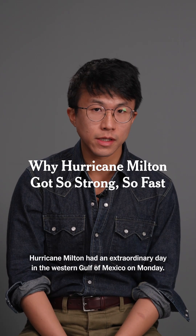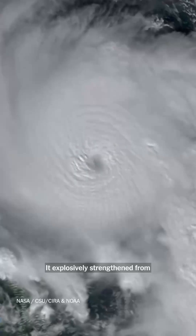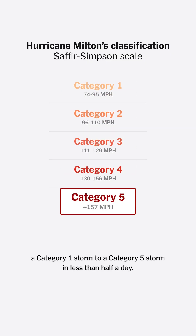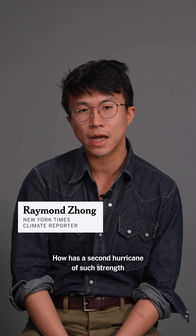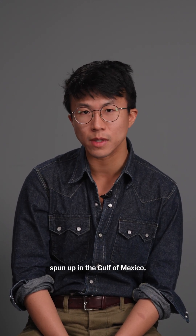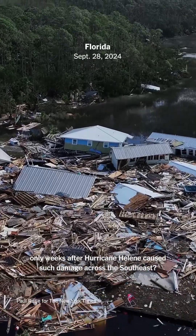Hurricane Milton had an extraordinary day in the western Gulf of Mexico on Monday. It explosively strengthened from a Category 1 storm to a Category 5 storm in less than half a day, and it's rapidly approaching the Tampa Bay region. The question that many were asking this week was, how has a second hurricane of such strength spun up in the Gulf of Mexico only weeks after Hurricane Helene caused such damage across the southeast?